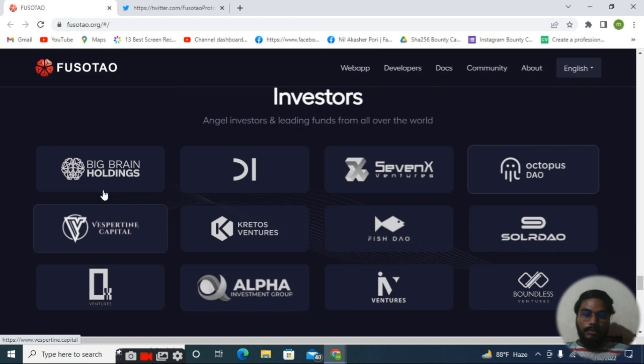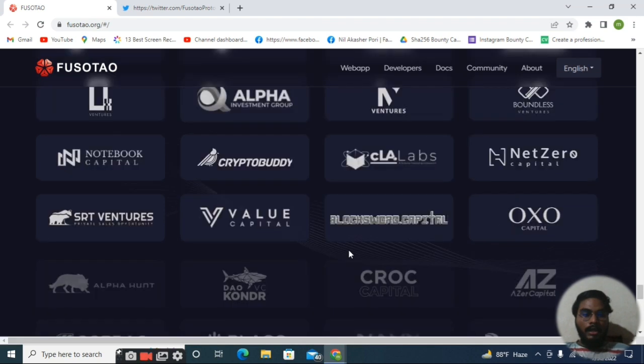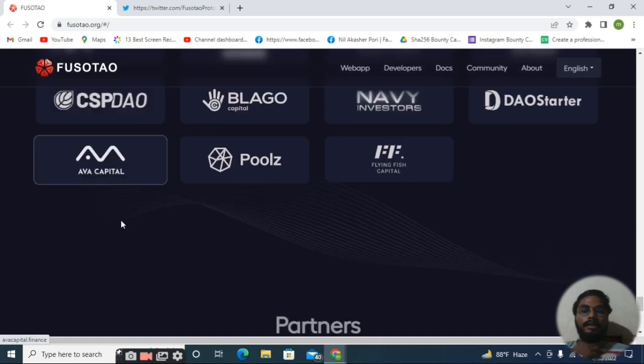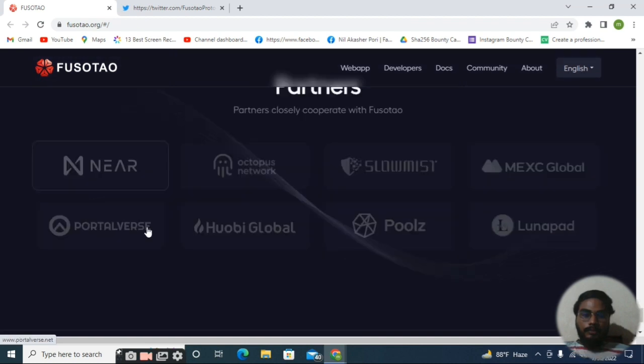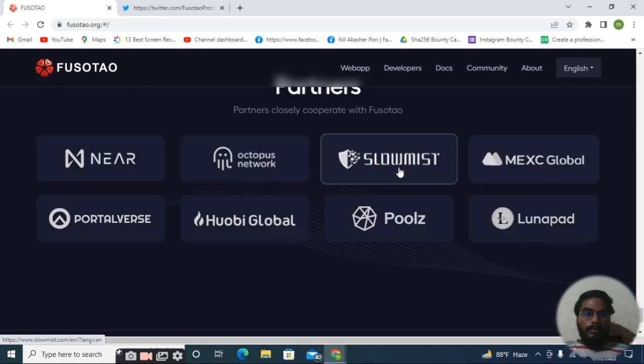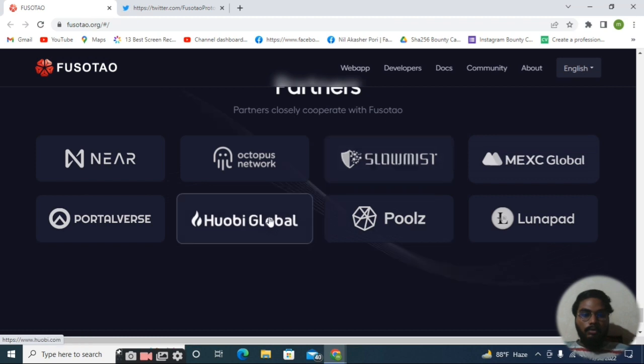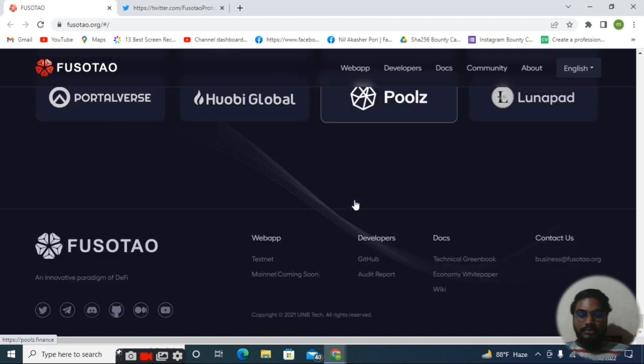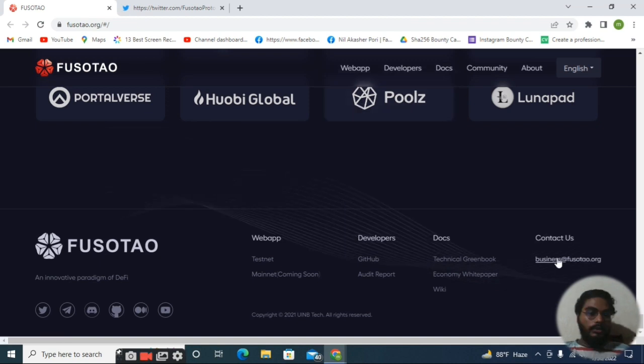Here you can see the investor section — which platforms and investors have invested in this project. Solar Pet, Octopus, DAO, Big Brain Holdings, Ventures, Fish DAO — all of these are very big and very popular launchpads and investor platforms already with Fosotao. Also Pools, DAO Starter, Flying Fish, and Carrier. The official partners include NEAR Protocol, Octopus, MXC Global, and Huobi Global — meaning MXC Global and Huobi Global will be listing this token due to their partnership.